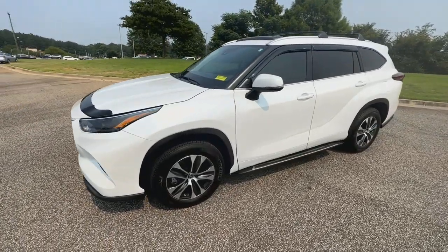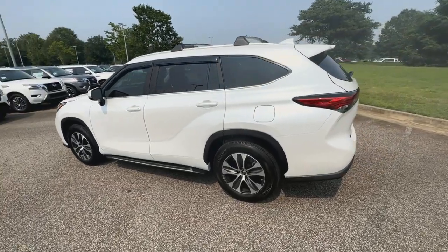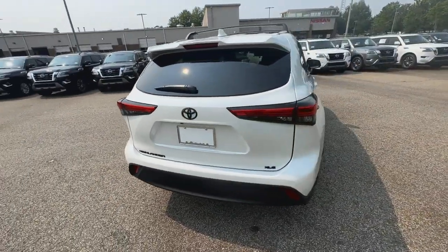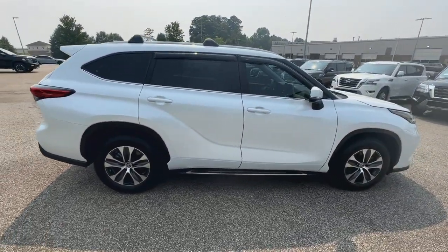Get into the 2023 Toyota Highlander. This vehicle is an outstanding buy with fewer than 5,000 miles on the odometer. Give your family this spacious, efficient Highlander and start building your road trip memories.